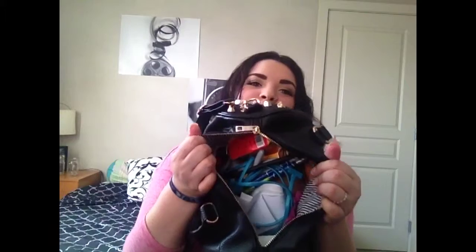My bag's really, really full because of school. This is what my bag looks like on the inside - there's just stripes. There's a zipper pocket and two little compartments and then a zipper on the back. I think we're going to start with the zipper on the back. Let's just get started because this might take a while.